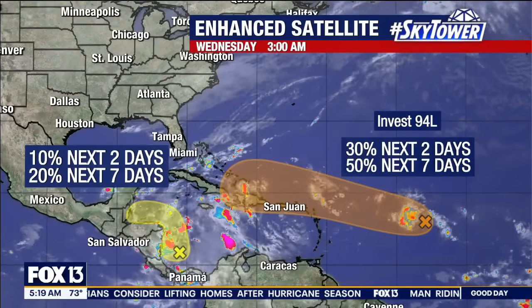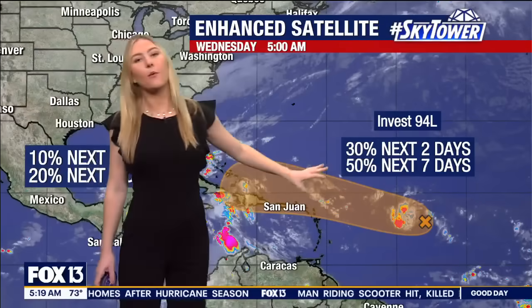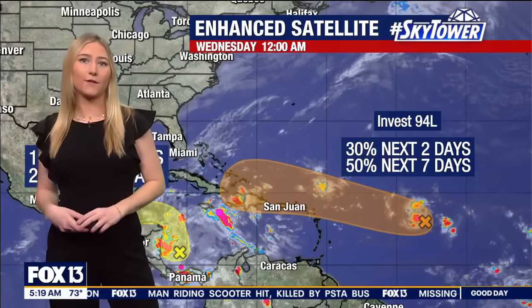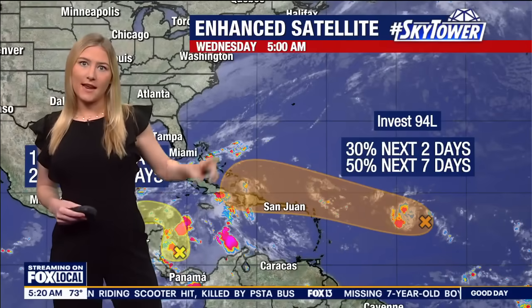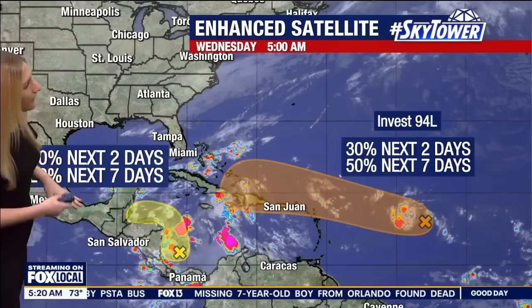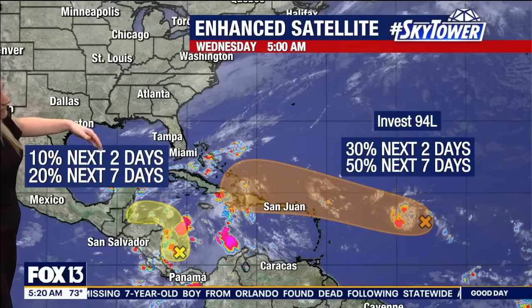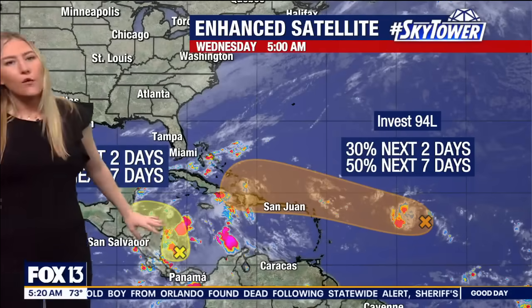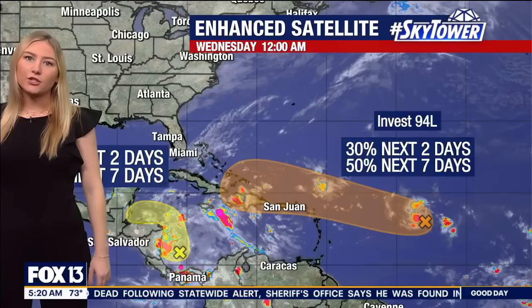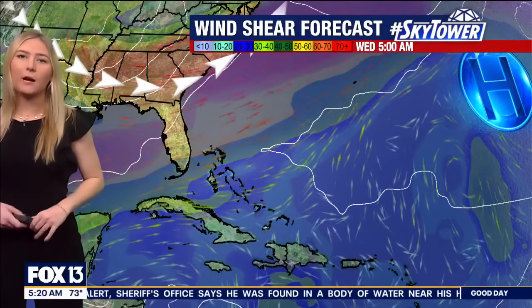Checking on the tropics now, where we are still watching Invest 94L — that wave out in the open Atlantic. There's a 50-50 shot for this to develop in the next seven days, and 30% odds it develops in the next two days, so slow development is going to be the key with that one. There's also another area with only about a 20% chance to develop — this little yellow blob in the Caribbean is actually more likely to bring areas of heavy rain to Central America. But it's Invest 94L that we're keeping close tabs on as it heads generally due west.